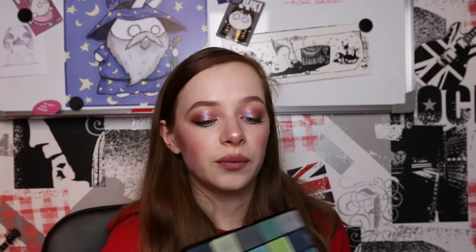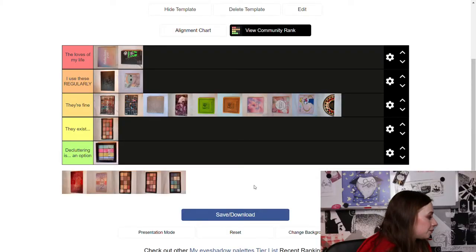This Revolution Reloaded Deep Dive palette has really lovely green and blue shades — most of them are pretty. I just barely use it because for some reason wearing just blue looks makes me feel like a grandma who doesn't know how to do makeup. I'm putting it in 'They Exist' — I barely ever grab it and I have two other Revolution Reloaded palettes anyway.